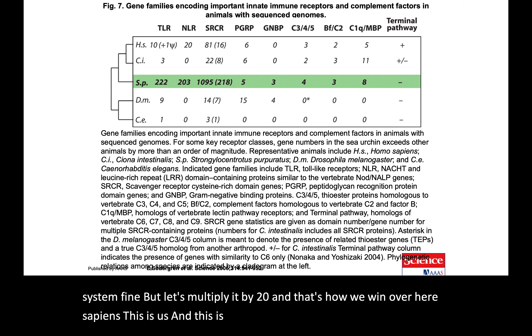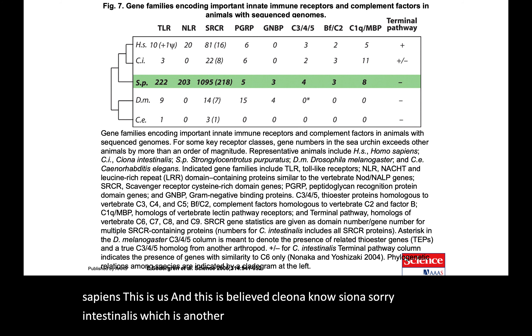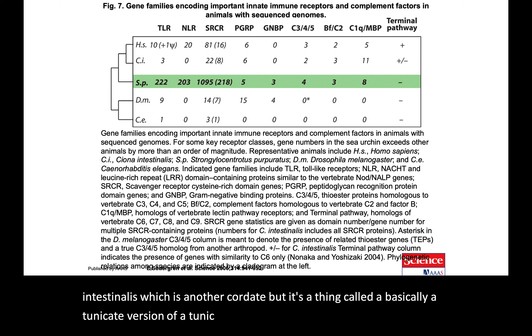Over here we have Homo sapiens, and this is Ciona intestinalis — another chordate, specifically a tunicate. The technical type is a star ascidian, which we will cover later.